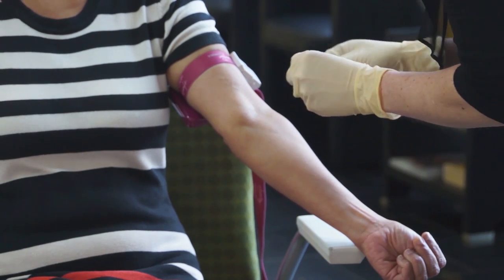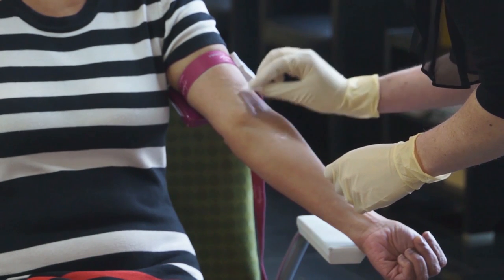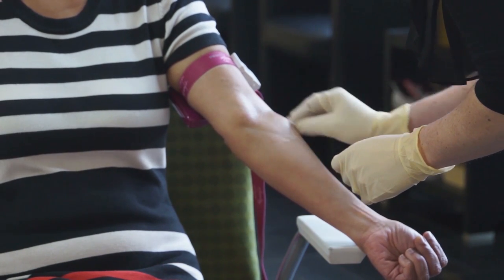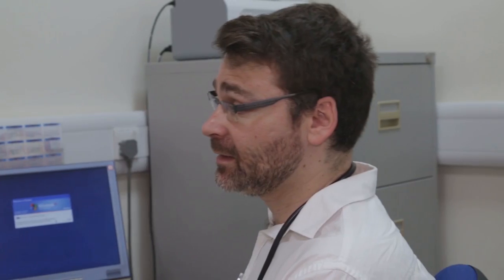HbA1c is an average of your blood glucose levels over 10 to 12 weeks. It is important to have this checked every 3 to 6 months. Talk to your doctor about your blood glucose targets and how often to have your HbA1c tested.